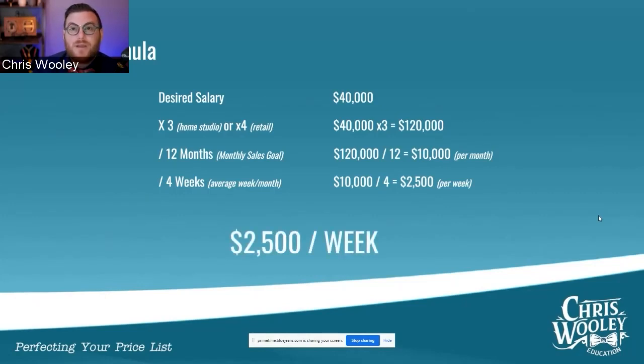So how much money do we need to be making per week? For $40,000, we need to be making about $2,500 per week. So we're going to use that as our basis — this is how much money we need to be bringing in. Keep in mind, we have not priced anything yet. We just know how much money we need to be bringing in.